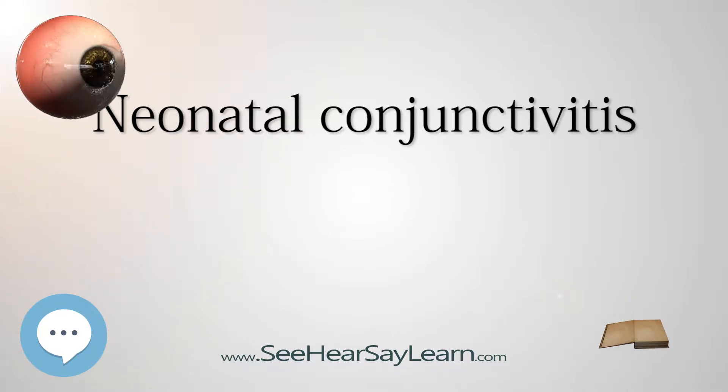Signs and Symptoms: Neonatal conjunctivitis by definition presents during the first month of life. It may be infectious or non-infectious. In infectious conjunctivitis, the organism is transmitted from the genital tract of an infected mother during birth or by infected hands. Symptoms include pain and tenderness in the eyeball, conjunctival discharge that may be purulent, mucoid, or mucopurulent depending on the cause. The conjunctiva shows hyperemia and chemosis. Eyelids are usually swollen. Corneal involvement is rare but may occur in herpes simplex ophthalmia neonatorum.